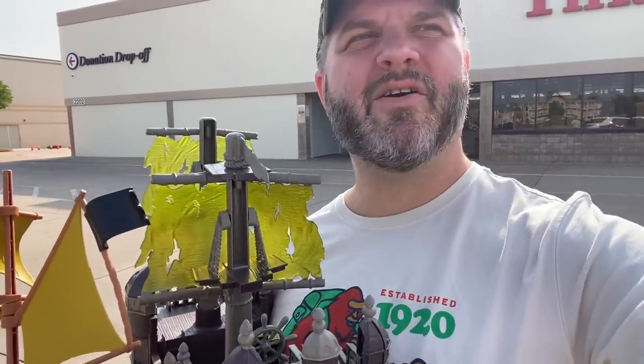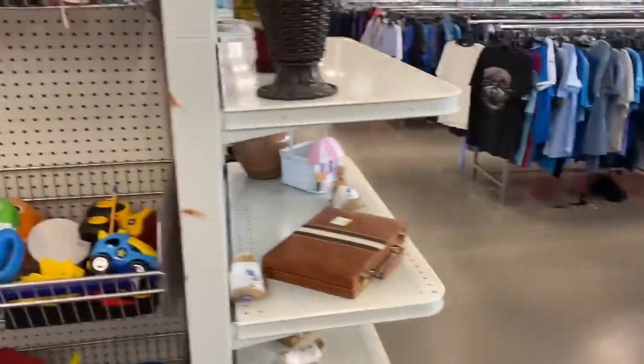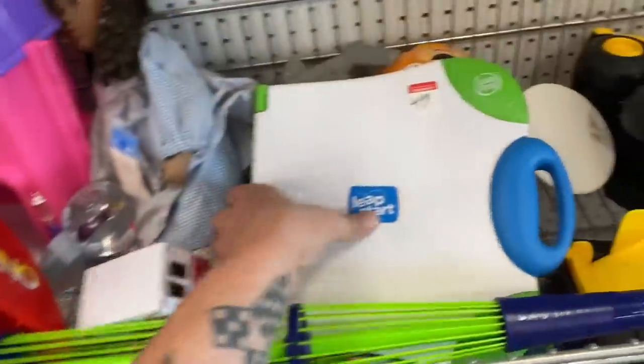All right guys, let's head on over to the Goody Wheel! We're here — what you got for me today, Goody Wheel? Let's head in and see what they got. Maybe my sweet Goodwill hookup will be in here and she'll give us a deal. My Goodwill hookup is not here today, but that's okay — maybe we can still find some stuff.